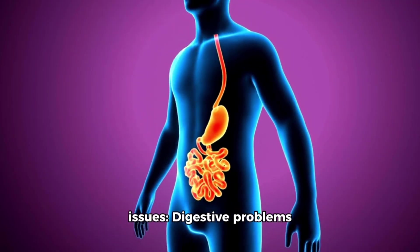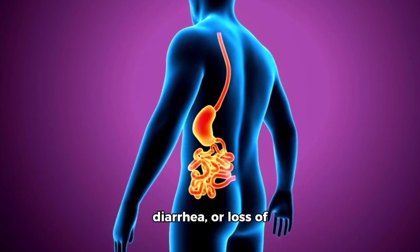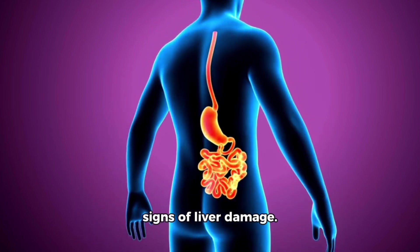Number 4: Digestive issues. Digestive problems such as nausea, vomiting, diarrhea, or loss of appetite can be early signs of liver damage.